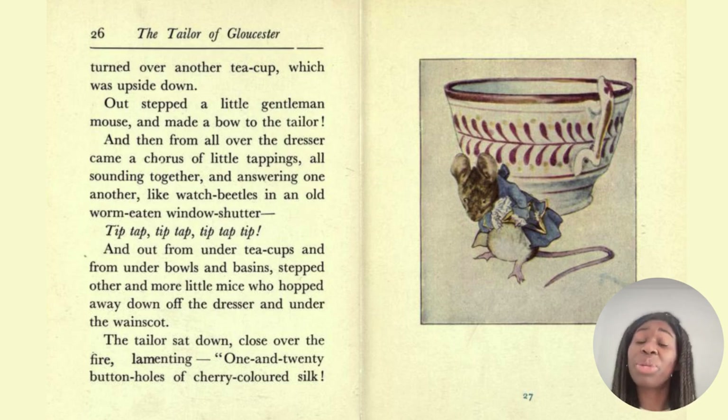And turned over another teacup, which was upside down — out stepped a little gentleman mouse and made a bow to the tailor. And then from all over the dresser came a chorus of little tappings, all sounding together and answering one another like watch beetles in an old worm-eaten window shutter. Tip-tap, tip-tap, tip. And from under teacups and from under bowls and basins stepped other and more little mice who hopped away down off the dresser and under the wainscot. The tailor sat down close over the fire, lamenting — 'one in twenty buttonholes of cherry-coloured silk.'